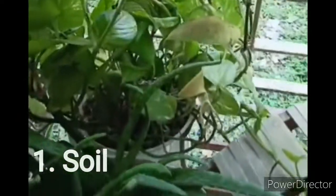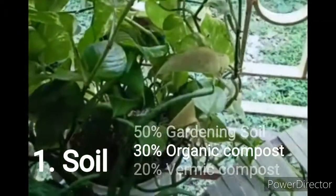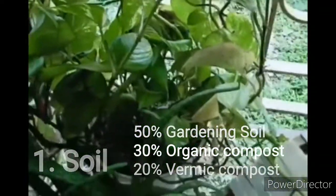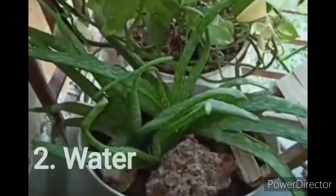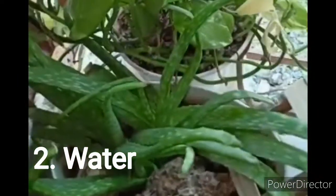For the soil, always use fertile soil. Basically I use 50% gardening soil, 20% vermic compost, and 30% organic compost. Number two is water — always water when the soil is dry, when it doesn't stick to your fingers.